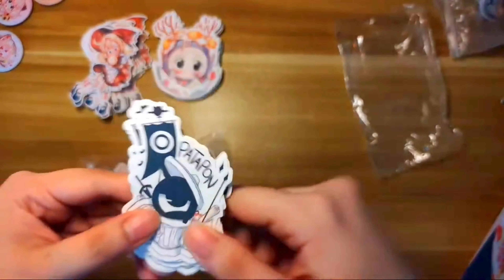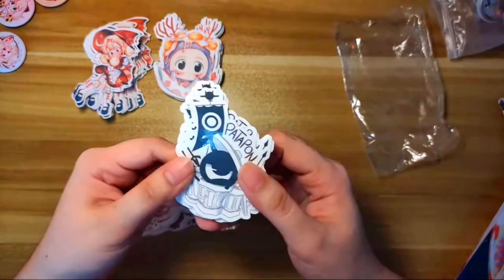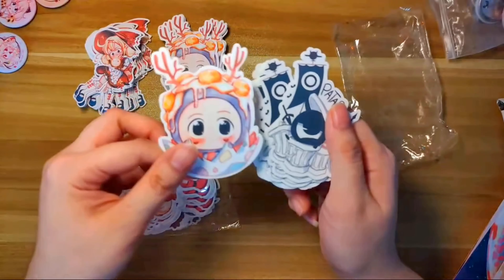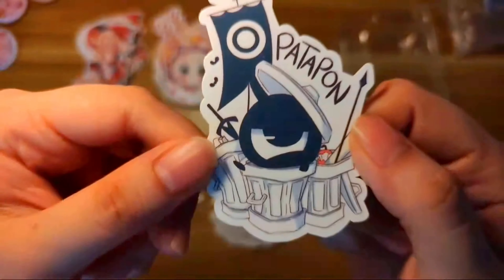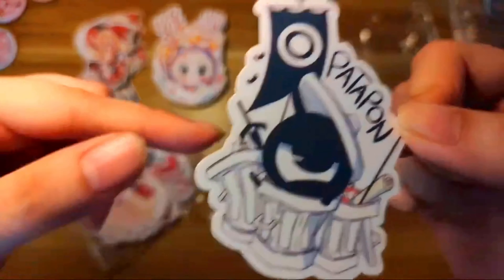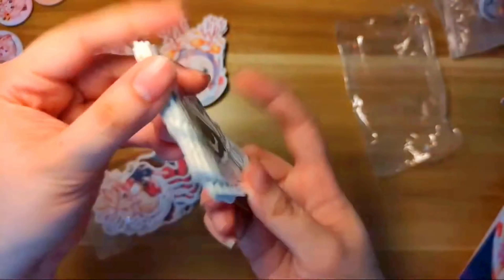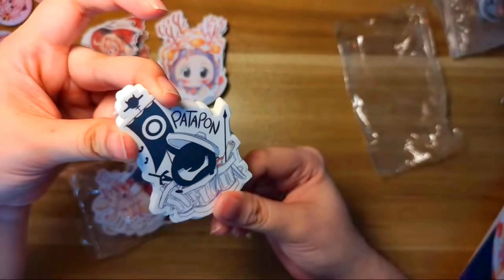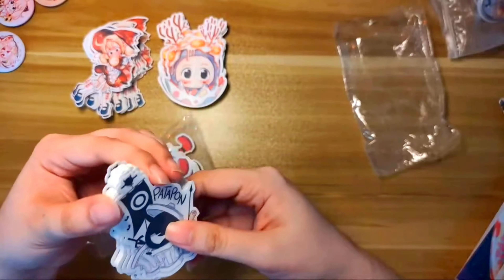Next we have some fan art — we got Patapon! If you remember that game, I love it from the bottom of my heart. It really inspired me to make my own characters — my original characters are like circle people, very inspired by Patapon. If you're Filipino you'd understand the joke: 'patapon' means 'throw away' in Filipino. I didn't print a lot of these because I'm afraid they might not sell well, since Patapon isn't that well known — but some people said it might sell because of nostalgia.